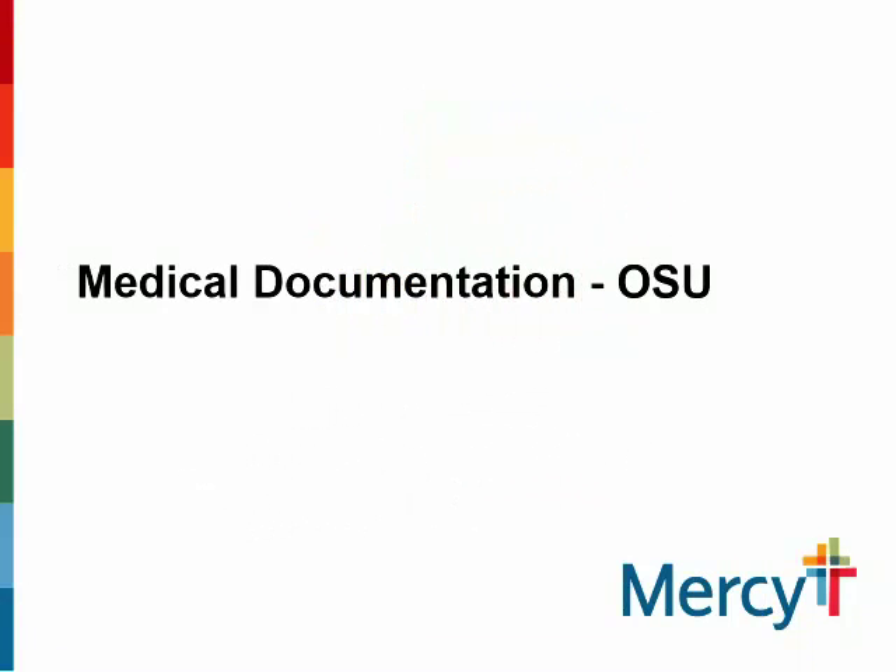Good morning. Let's get started. Our speaker today will be presenting on the topic of clinical documentation improvement. Tara Wilkinson is a certified clinical documentation specialist and currently serves as the regional medical documentation director for Mercy. Ms. Wilkinson received her nursing degree from Pittsburgh State University and her MBA from William Woods University. Please welcome Ms. Wilkinson.